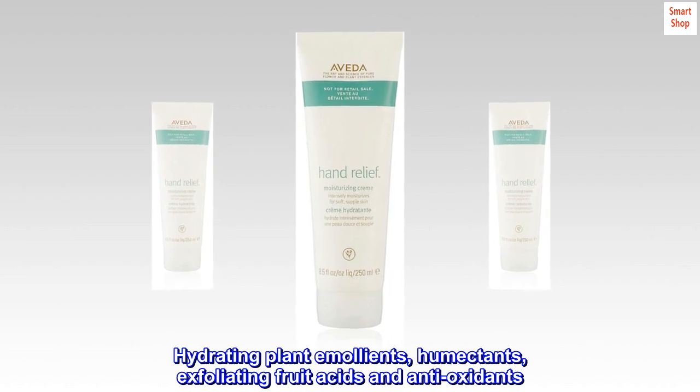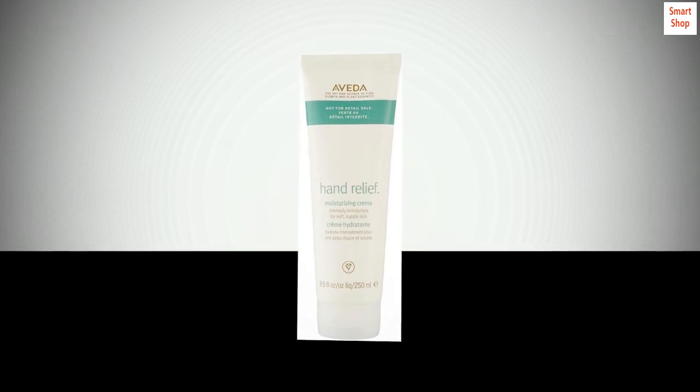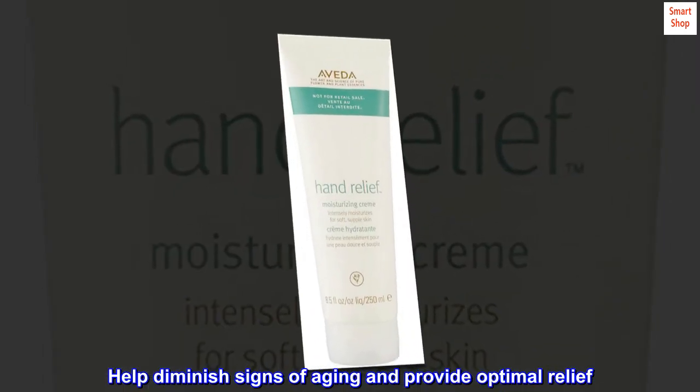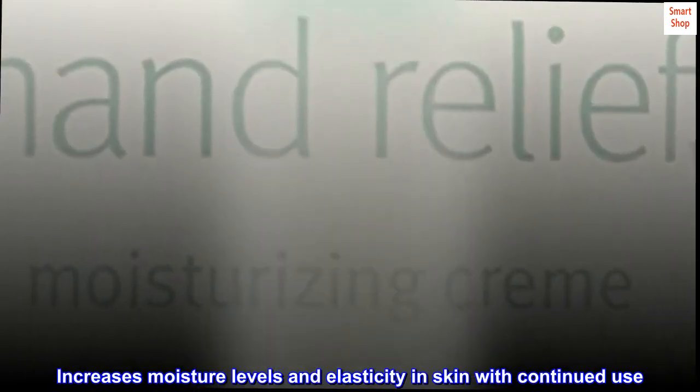Hydrating plant emollients, humectants, exfoliating fruit acids and antioxidants help diminish signs of aging and provide optimal relief. Increases moisture levels and elasticity in skin with continued use.